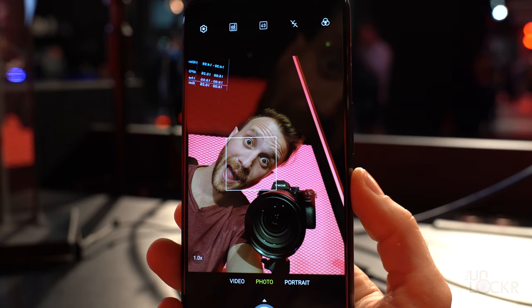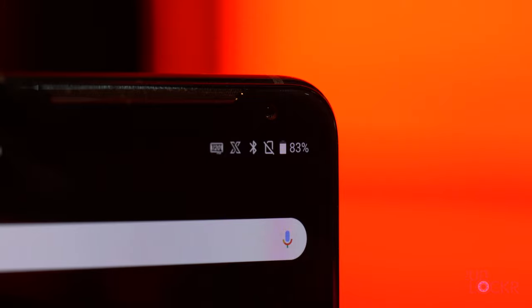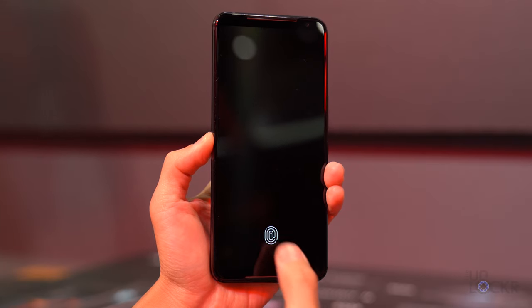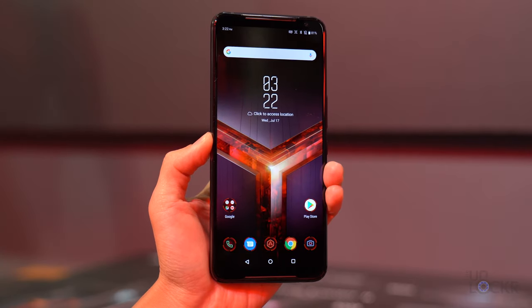We also have a 24MP front-facing camera positioned at the top right so that when held in landscape it isn't blocked by your hands — useful for those who want to play a game and live stream at the same time. There's also a fingerprint sensor built in under the display.